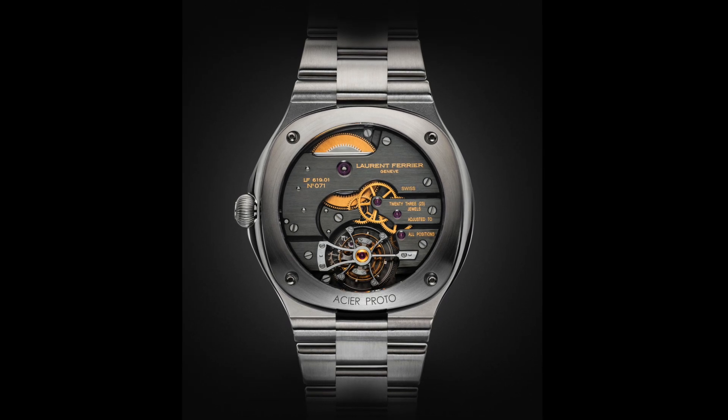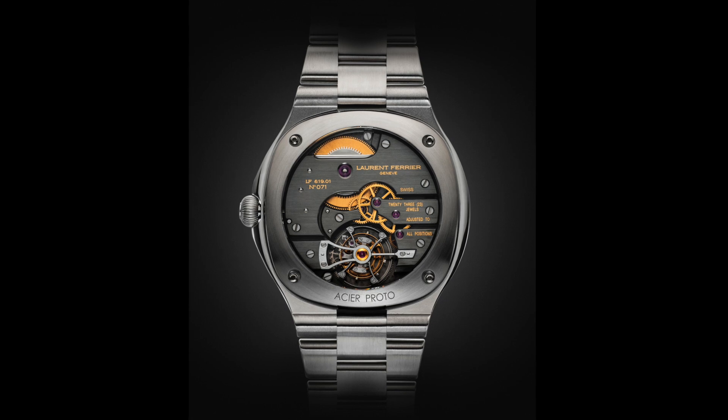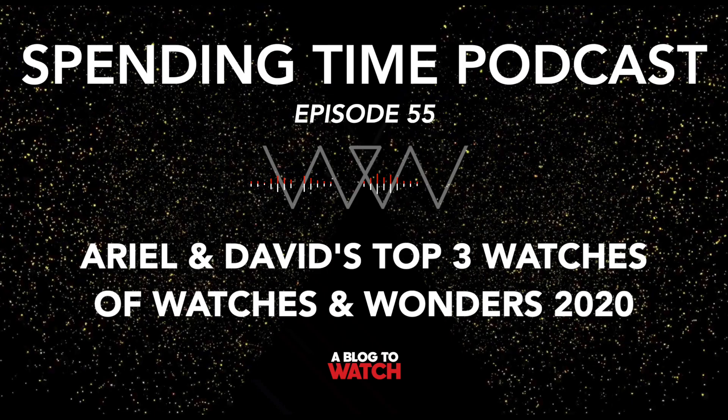This isn't unique — the first Patek tourbillons were the same way, not something you'd see. There was just a tiny word that said tourbillon. So here's a beautiful tourbillon movement just for the wearer. The original double-spiral tourbillons — the galet — are still Ariel's favorite Laurent Ferrier watches today. Now he has the same or similar movement in a sport watch that they already debuted, but without a bracelet. Now they've finally released the bracelet, giving you essentially the Laurent Ferrier version of the Nautilus.